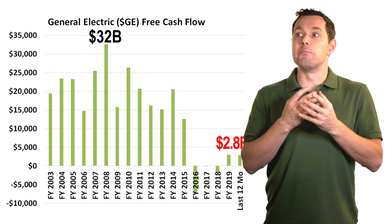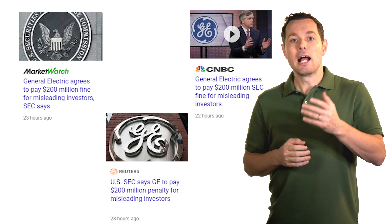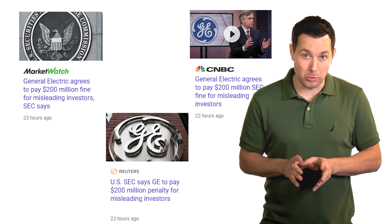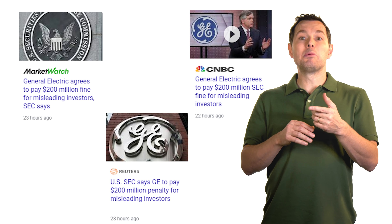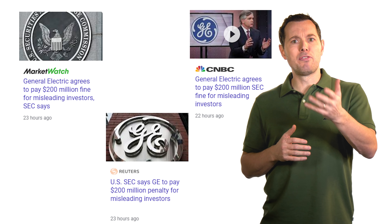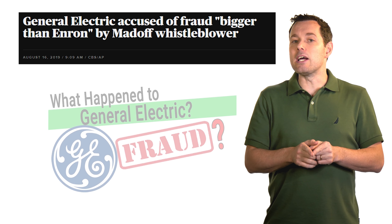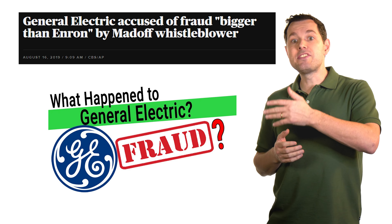This is probably a good spot to cover some recent news on General Electric. Over the past few days, we might have seen headlines saying GE was fined 200 million dollars for misleading investors. In my opinion, this doesn't tell the whole story. Back in 2019, a guy named Harry Markopolos — the whistleblower on Bernie Madoff long before Madoff got caught — put together a presentation saying that GE was a fraud. I actually did a video about that presentation on the day it came out.